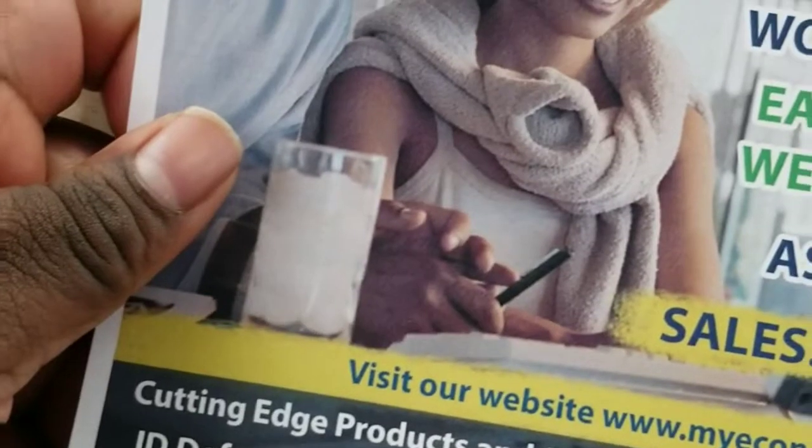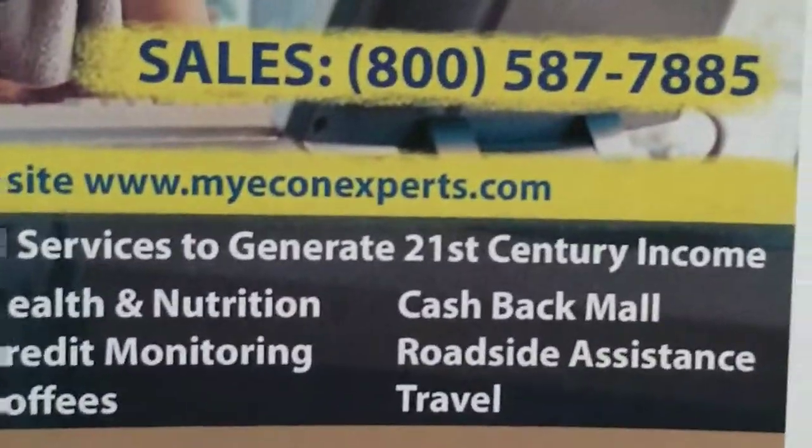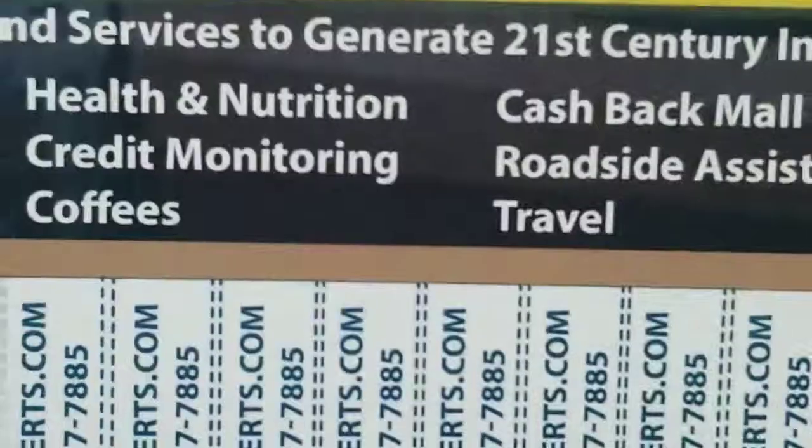And I got a second one that you can see. That's my business line number on it, with my website.